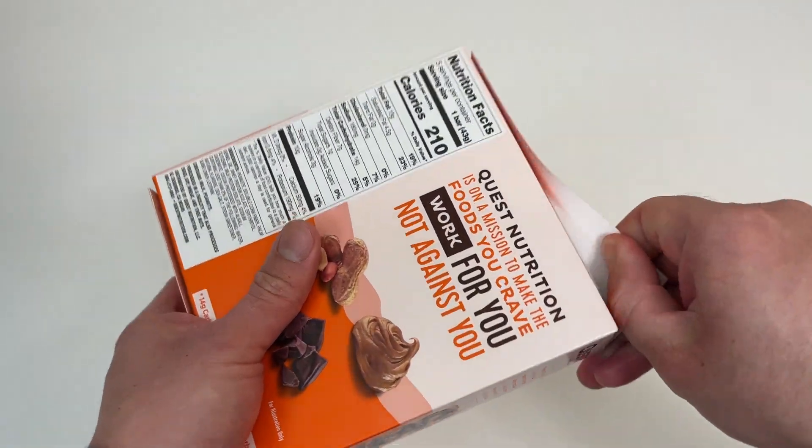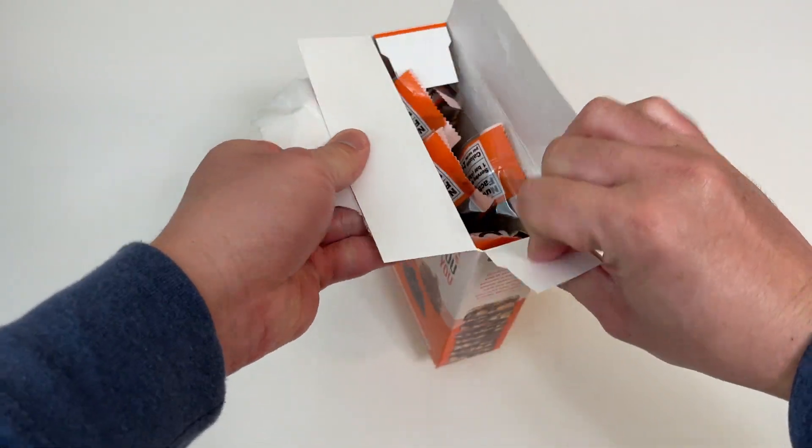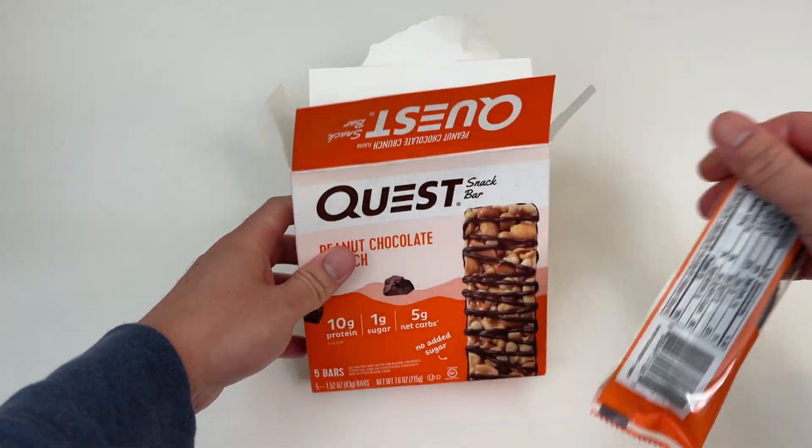Alright, let's get to it. I've never tried these before. Five bars total.